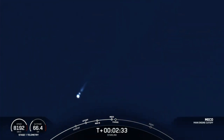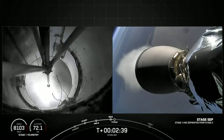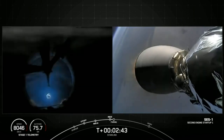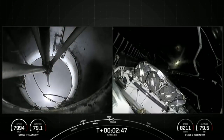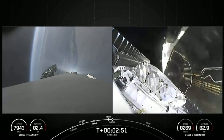MECO, Stage Separation confirmed. And back in mission. We should have fairing separation here shortly. Fairing separation confirmed.